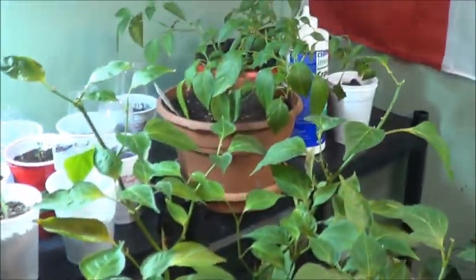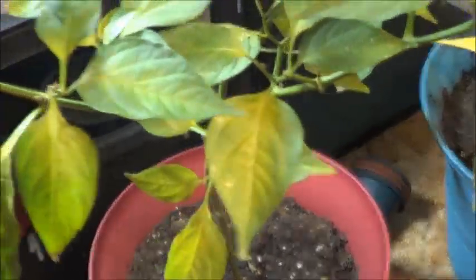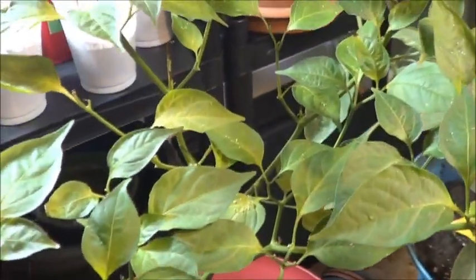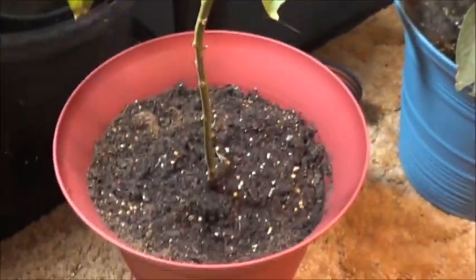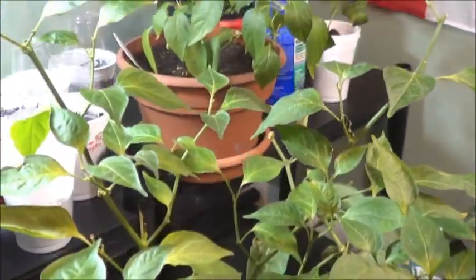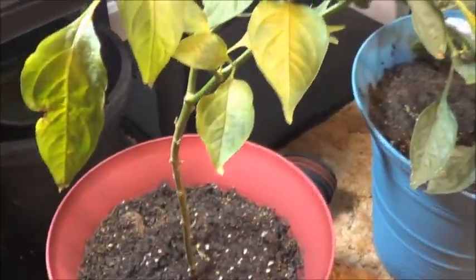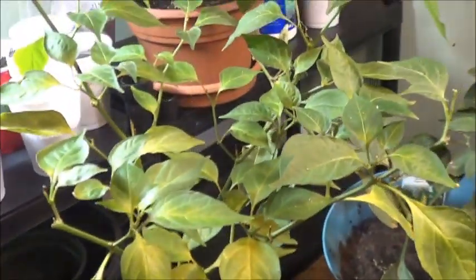Here's that Tabasco pepper that has spent some time in the stairwell and in the bedroom and wherever else I thought it would get some decent light. So far this sucker is still alive, which leaves me hopeful — it might just make it till spring and summer, get a jumpstart on growing, and maybe we can get some serious Tabasco production going this year.